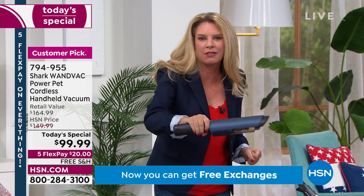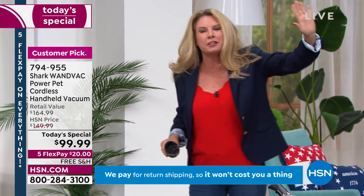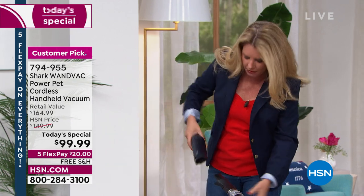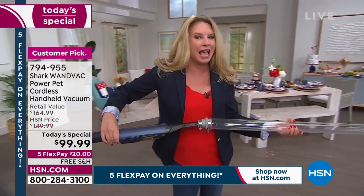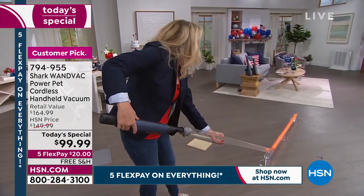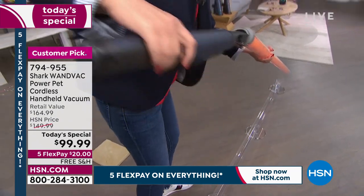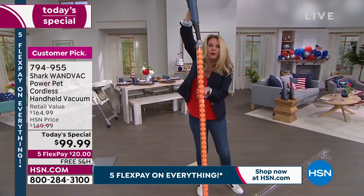It all comes down to power — 50 percent more power on this WandVac. Tracy demonstrates by sucking up close to 40 balls: she turns it on, and boom — look at that suction power! Not only does it suck all the balls up, it holds them perfectly in place. The tube is taller than she is — that is power.